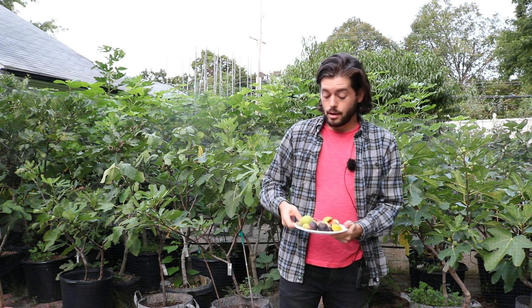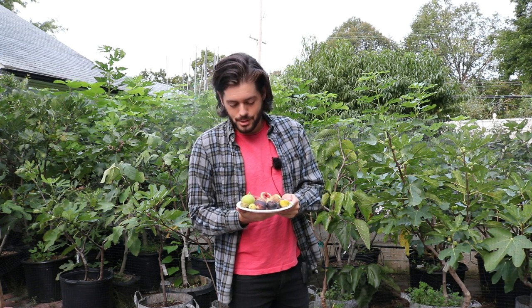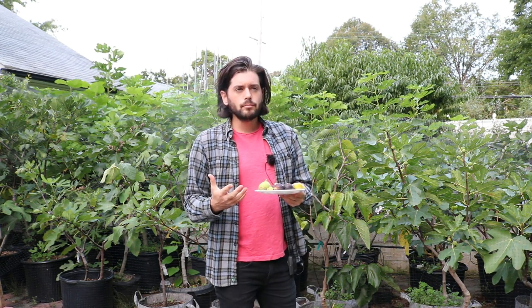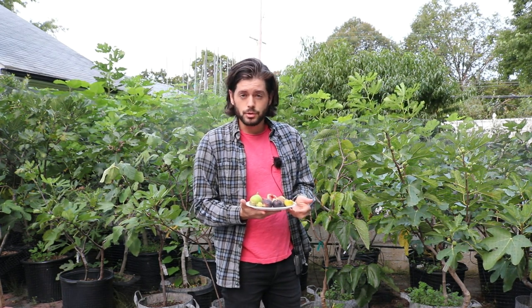I've actually talked about the flavors of figs for hours, so I'm going to try to condense that down into two to three minutes. I've got a plate of figs here that I just picked, and what you can really tell right off the bat is the different sizes, different shapes, and different colors.